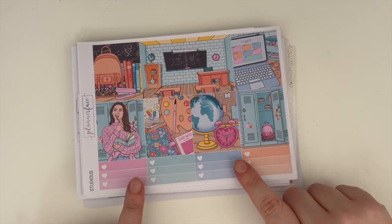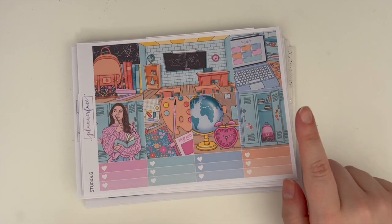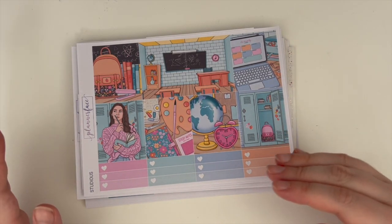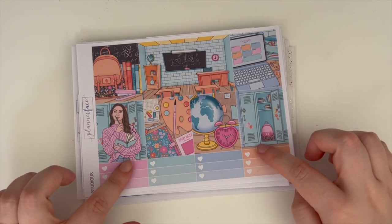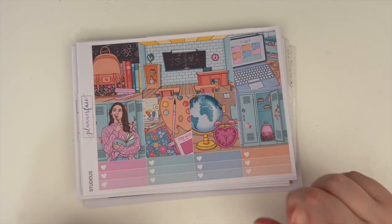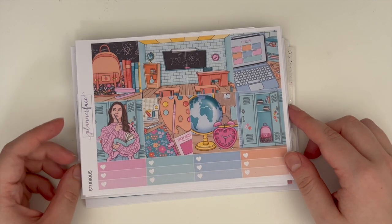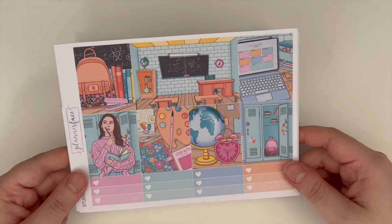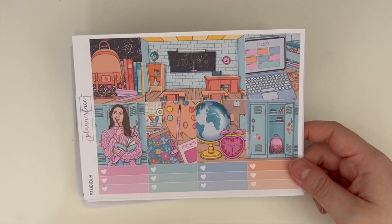The first thing I wanted to do was give you an update on the kit I'm planning to use for the week of the 26th of June to the 2nd of July. This would have been in my June kit lineup video but I'm pretty sure I changed the kit since then, so I'll show you it instead. This is the Studious kit from Planner Face — it's a relatively new release.